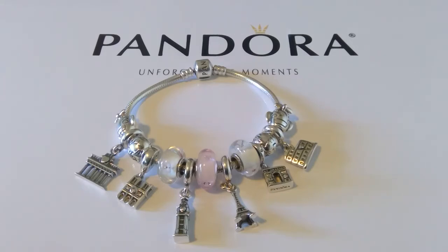Hi ladies, it's the Pandora lady again. Today I'm sharing my Europe-inspired bracelet. I did go to Europe back in — I believe it was between 2004 and 2006. I wanted to share the charms I was able to purchase. I wasn't able to purchase these at the time because I honestly didn't know Pandora existed, so when I saw them years later, I had to get them.